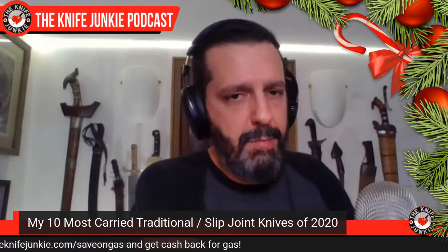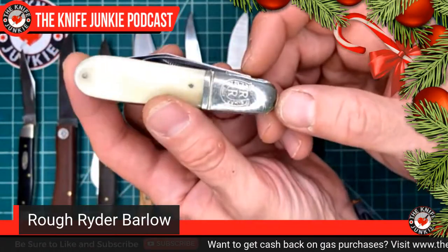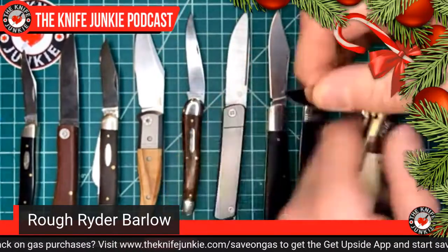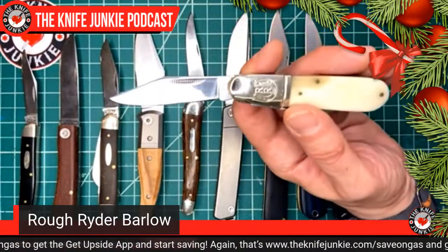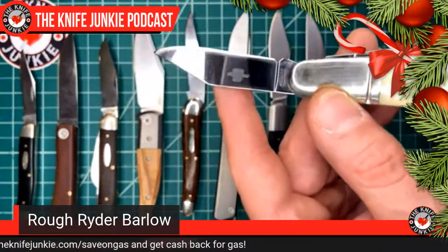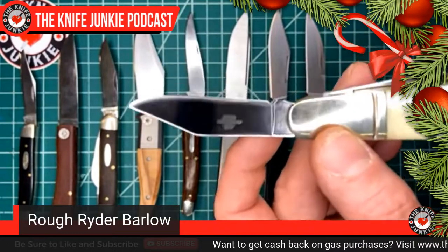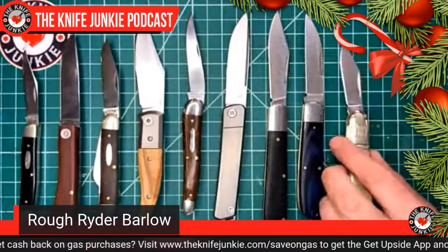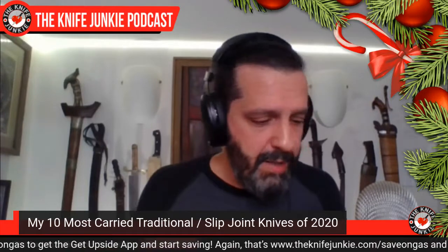Second to last is also a Rough Rider — I carried this Barlow quite a bit. Fits beautifully in the pocket and all my little slip cases. It's got a very sharp and broad hollow ground pen blade. You can see little waves in the main bevel from the spine down to the edge — it's not perfectly ground. But who cares? I think I paid $12 for it and I love it because it works great. It's in smooth white bone. Appealing.